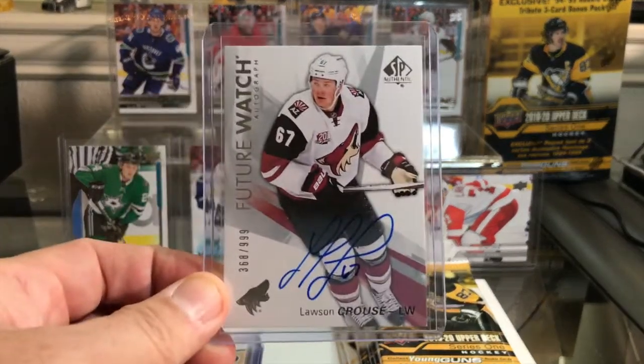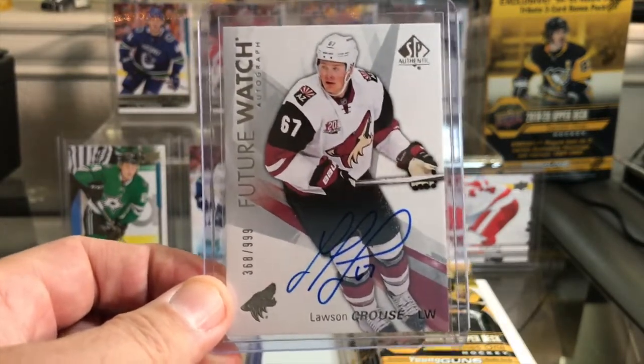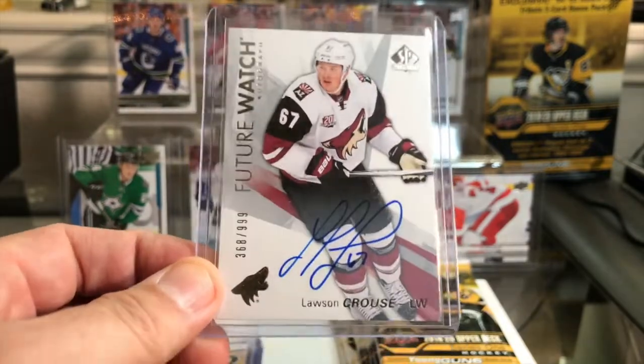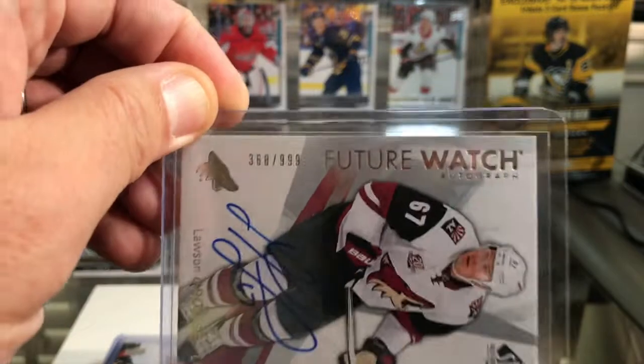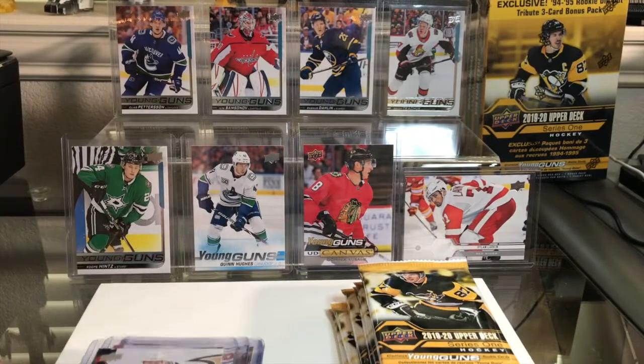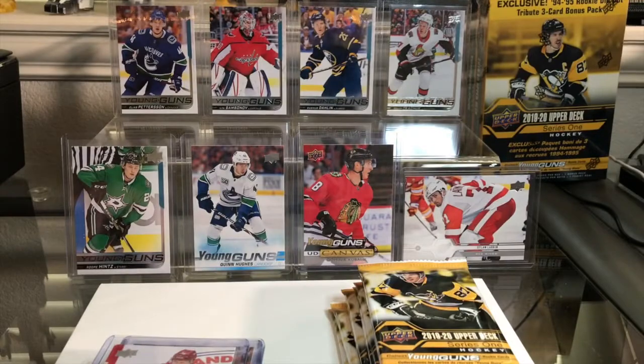I do collect Arizona Coyotes — I just like the team. I've never lived in Arizona, I just like the team and a lot of their younger players. So I got this Lawson Krause future watch autograph, numbered 368 of 999. Lawson Krause — good power forward right there. And I also picked up his Young Guns card. I still need his canvas Young Guns card.